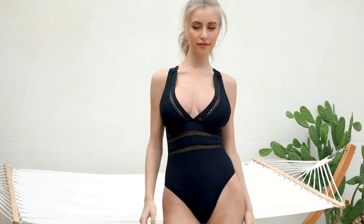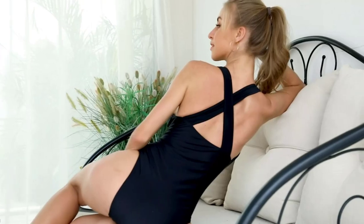With its flattering design and sexy style, the Tempt Me Women One Piece Plunge V-neck Monochini is sure to turn heads and make you feel like a beach goddess.